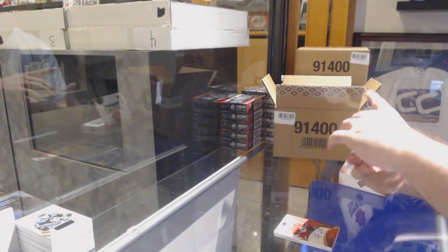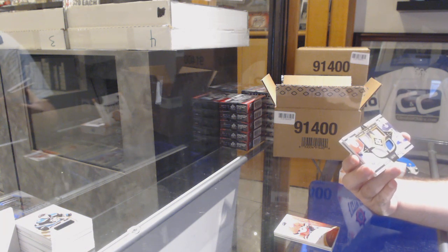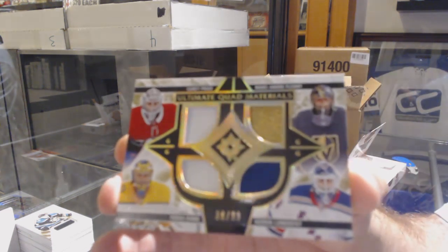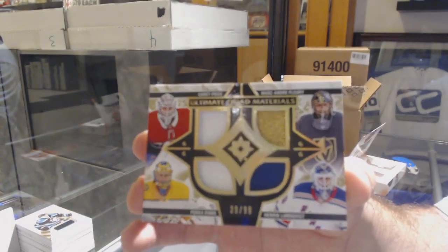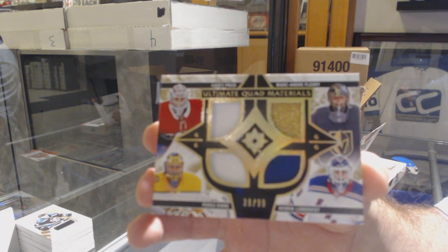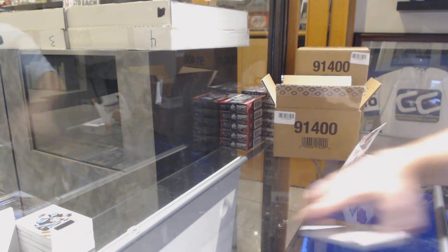175 retro rookie auto Brady Tkachuk — so Heiskanen, Tkachuk, and a Forsberg so far. We've got a quad memorabilia which would be random between Montreal, Vegas, Rangers, Nashville — Price, Fleury, Lundqvist, Rene. If only the Price was the red and the Rene was the yellow, that would have been a beautiful colored card. And we've got it for the Golden Knights: Thomas Hickey rookie jersey.